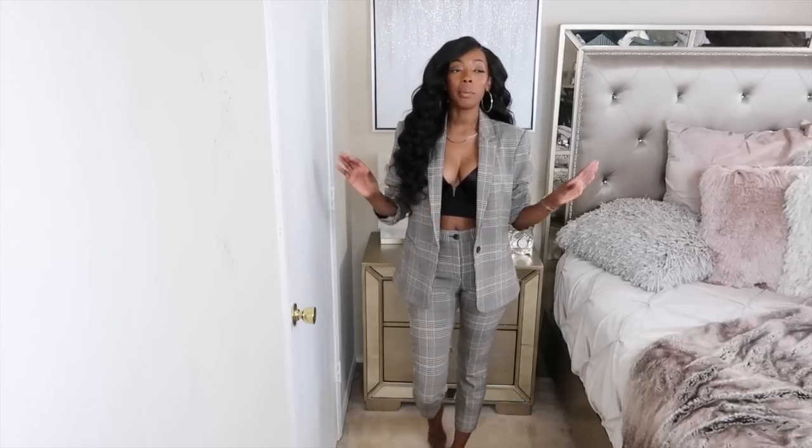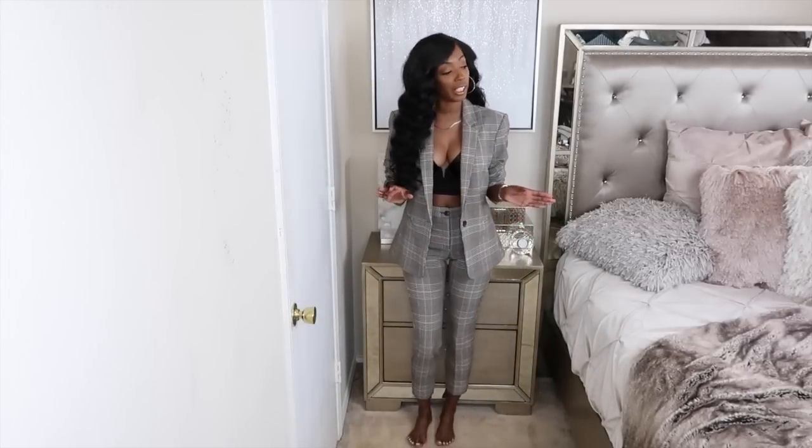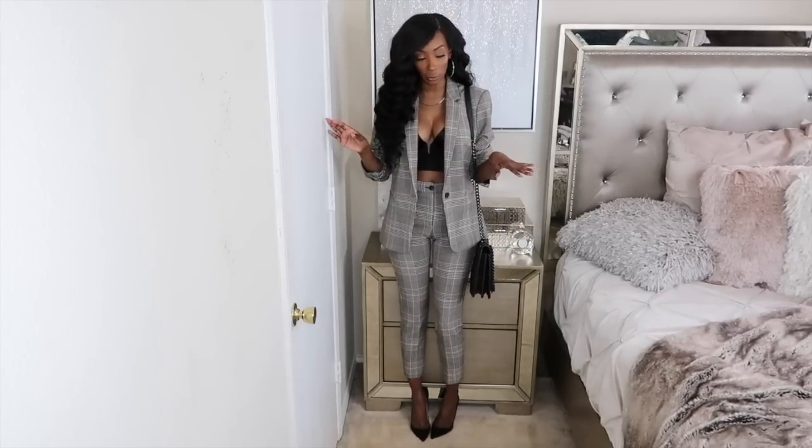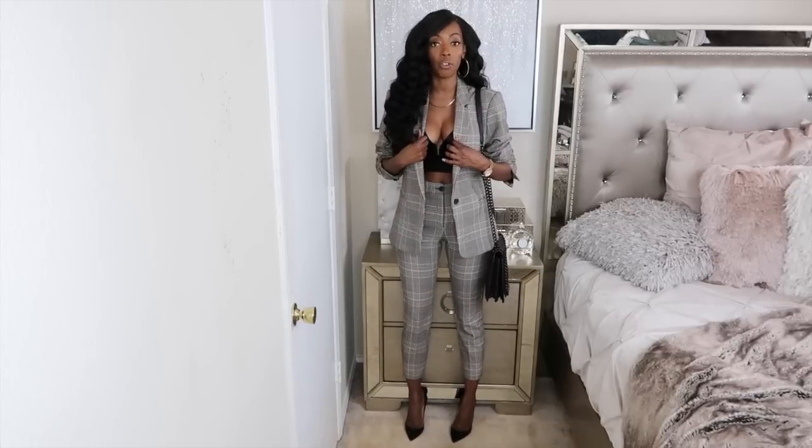The next look I picked up is this plaid suit. I am obsessed with suits — they can be dressed up, dressed down, fashionable, or corporate, that's why I love a suit. Plaid suits are definitely in this fall, so I picked up this one. It has a little rust and tan in it. I love it. I would pair it with black pumps, a black bag, and black shades. I got the blazer in a size 12 so it's big and oversized — I can wear the blazer with jeans — and the pants in a double zero.